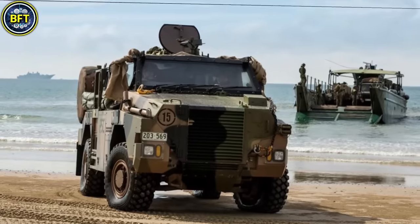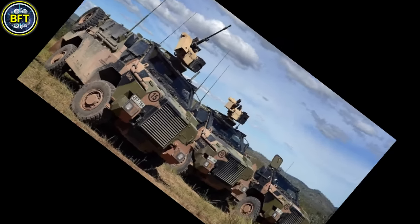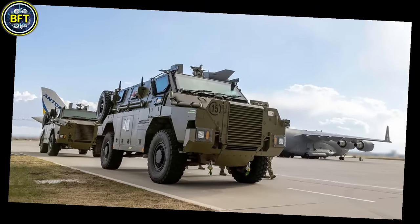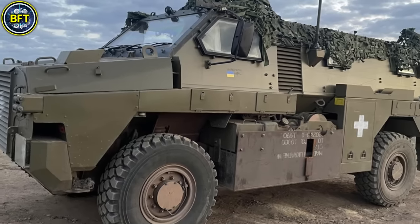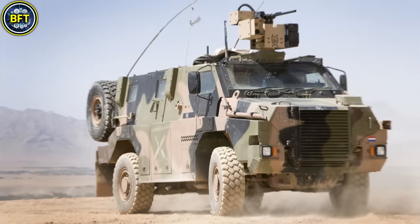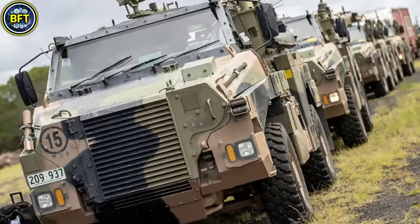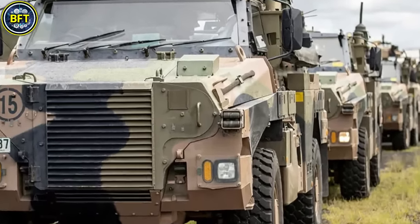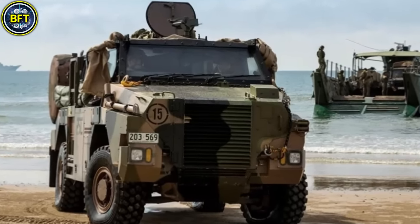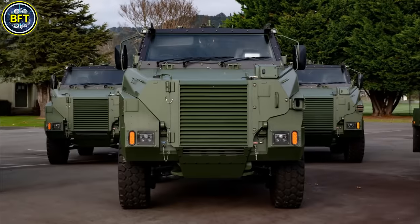Number 8: Bushmaster MRAP. The Bushmaster, manufactured by Thales in Australia, is a highly valued mine-resistant, ambush-protected vehicle widely used by the Netherlands Armed Forces, with over 100 units in service. Designed primarily as a troop transport, it boasts excellent survivability against mines, improvised explosive devices, and small arms due to its V-shaped hull and ballistic armor. Powered by a 7.2-liter Caterpillar diesel engine delivering 330 horsepower, it can reach speeds up to 100 kilometers per hour with an operational range of approximately 800 kilometers. It includes configurations for command, ambulance, and air defense roles, and is typically armed with a 12.7mm heavy machine gun, with support for a remote-controlled station and secondary weaponry.